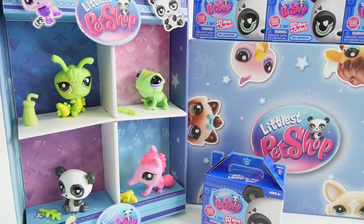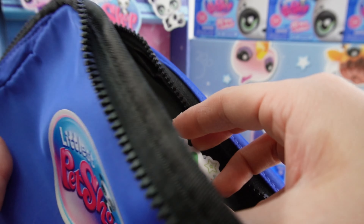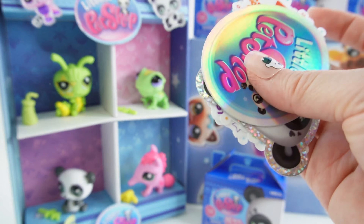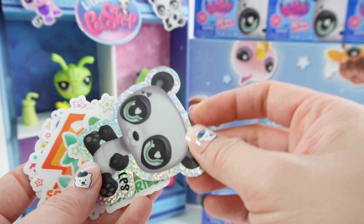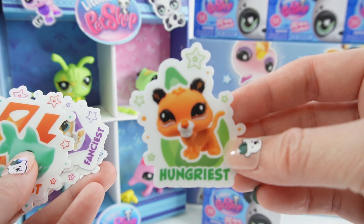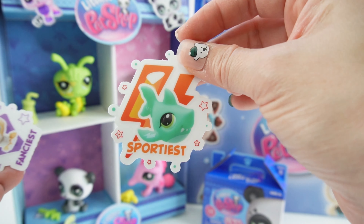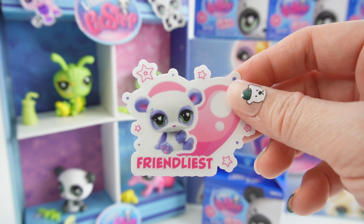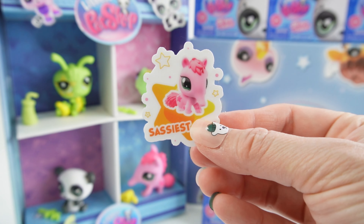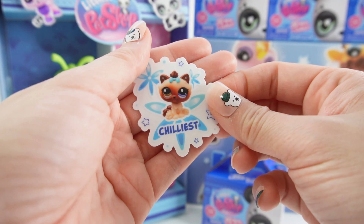So what do you think of Gen 7? I think they're so cute and I really can't wait to see the rest of them. Before we finish, let's take a look at some stickers that were sent in the set. Here we got an iridescent logo, the panda bear, a little lion that says 'Hungriest,' a shark that says 'Sportiest,' a phoenix fox that says 'Fanciest,' a purple panda that says 'Friendliest,' our little anteater friend that says 'Sassiest,' and a cat that says 'Juliest.'